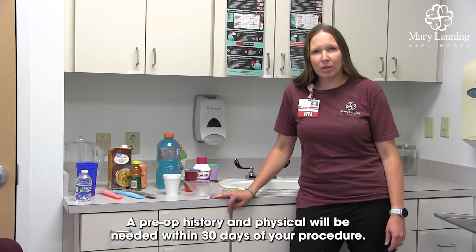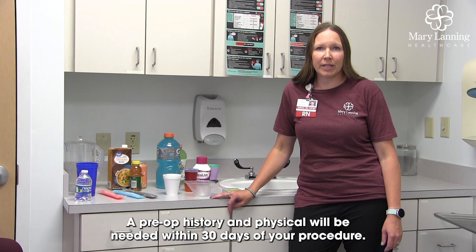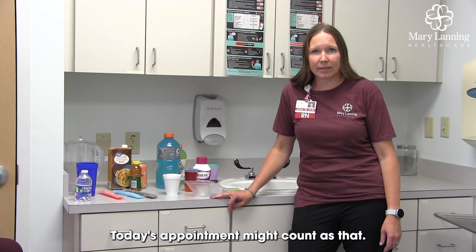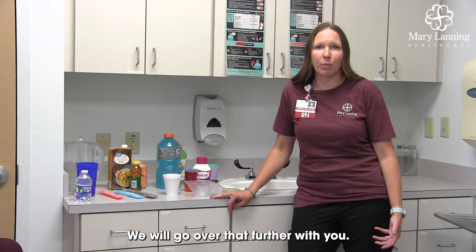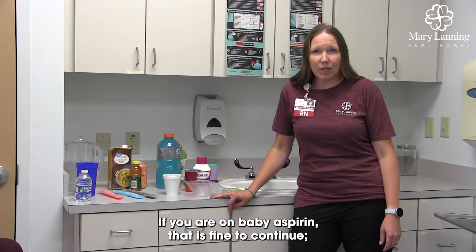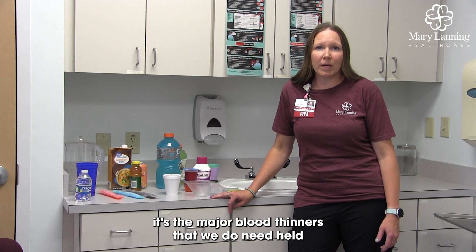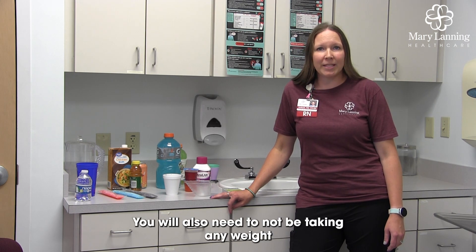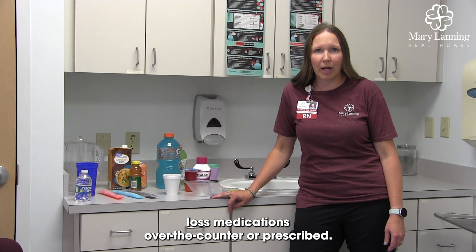A pre-op history and physical will be needed within 30 days of your procedure. Today's appointment might count as that, and we will go over that further with the nurse. If you are on baby aspirin, that is fine to continue. It's the major blood thinners that we do need held, and the nurse will also go over those with you. You will also need to not be taking any weight loss medications, over-the-counter or prescribed.